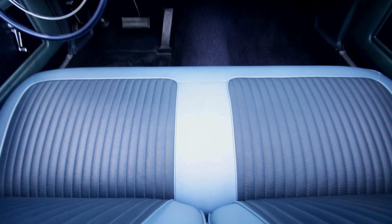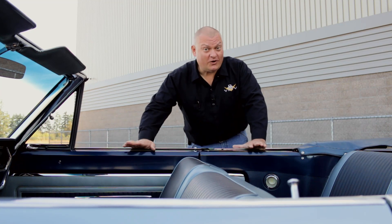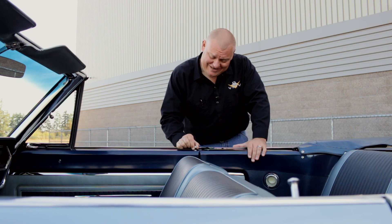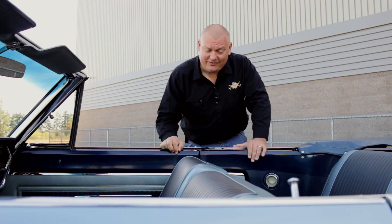We're so used to plastic interiors today that the feel of steel is refreshing on this car. You probably won't see this on another car show ever, but this door lock button mechanism is so satisfying — it just has the right amount of click and resistance. I could do this till I wear this thing out.